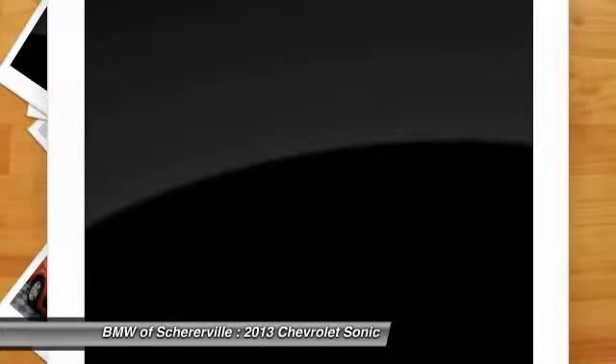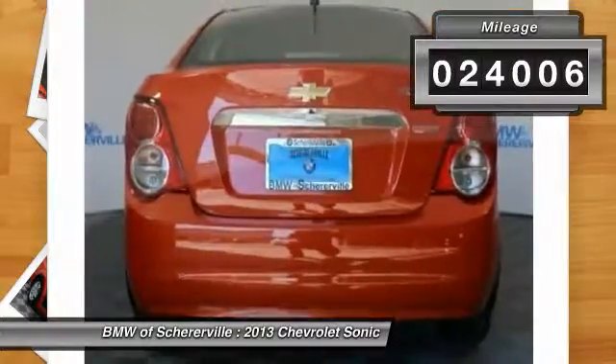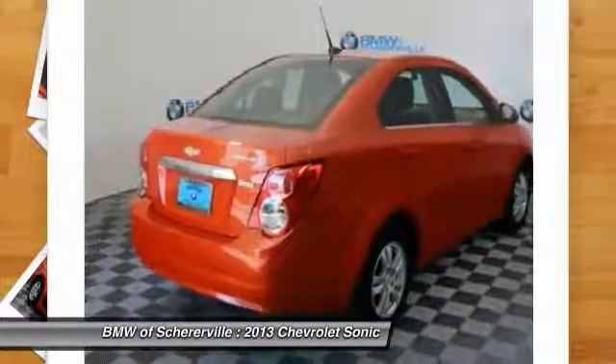Where's the sweet spot behind the wheel? This vehicle has less than 25,000 miles. Here are some of this vehicle's great options.